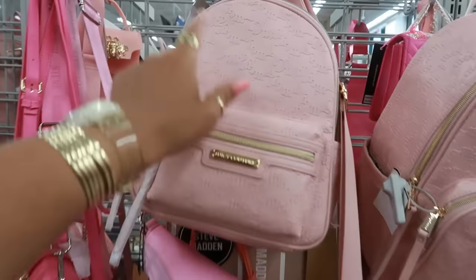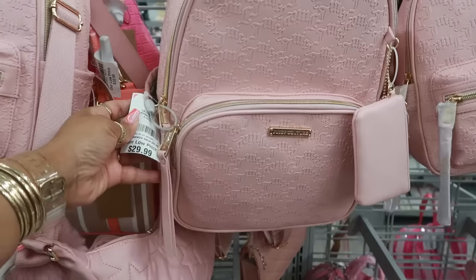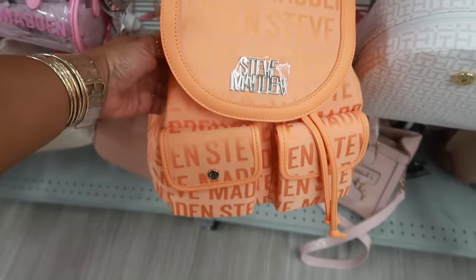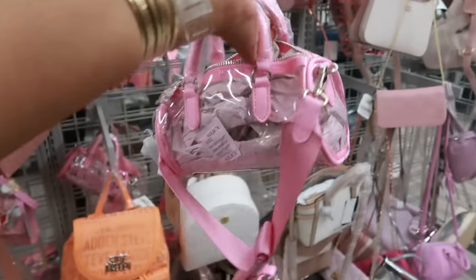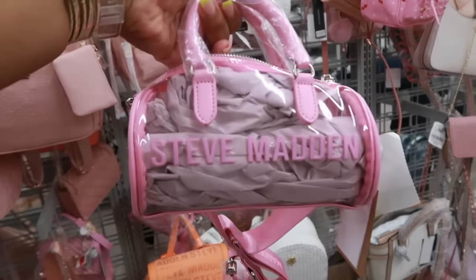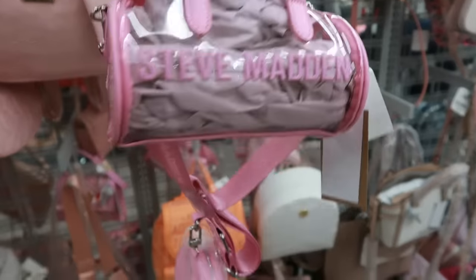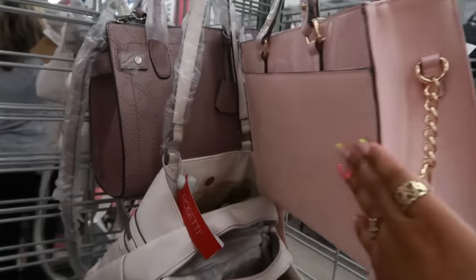Juicy Couture — you have the small one for $25 or you can get the bigger one for $5 more, so $30. And look at this teeny tiny Steve Madden bag for $23 — it comes with that little round bag that can't even fit inside. Juicy Couture for $30.